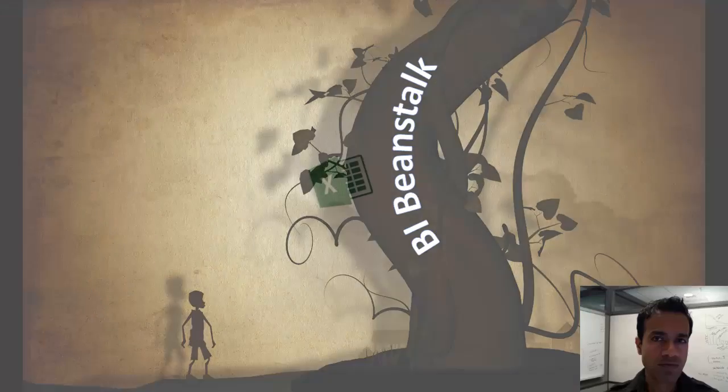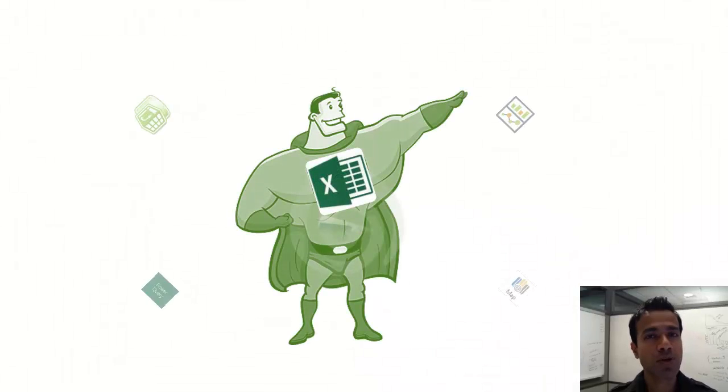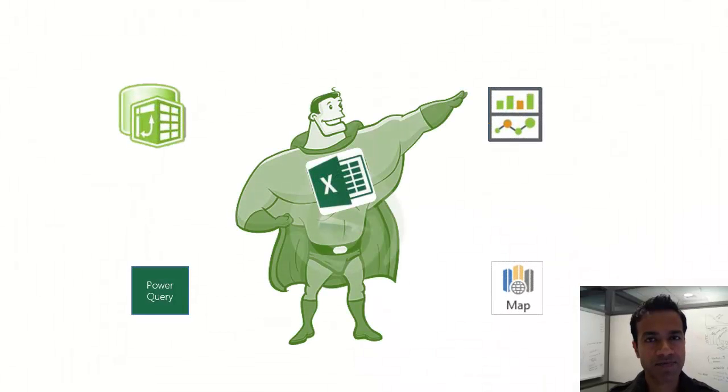This isn't your daddy's Excel, though. The superhero has some new and awesome sidekicks — one too many, some might say. There's Power Pivot, Power View, Power Maps, Power Query.